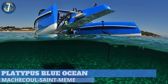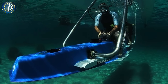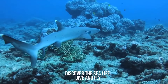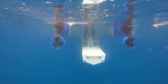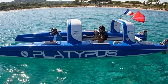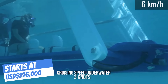Bridging the divide above and below the water is the Platypus Blue Ocean. The French-built watercraft looks like a pontoon, but a surprise feature is the center section, which lowers and lets passengers drop five feet below to explore underwater. The semi-submersible caters to those with no diving experience, creating a safe way to explore the sub-aquatic environment. Before submerging, users don a mask allowing a full field of vision, with air provided by compressors in the floats. It's powered by two 50-horsepower outboard engines, enabling it to cruise at 21 miles per hour on the surface and three and a half miles per hour when underwater.